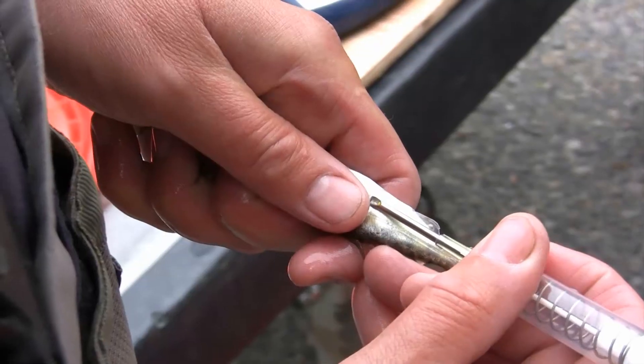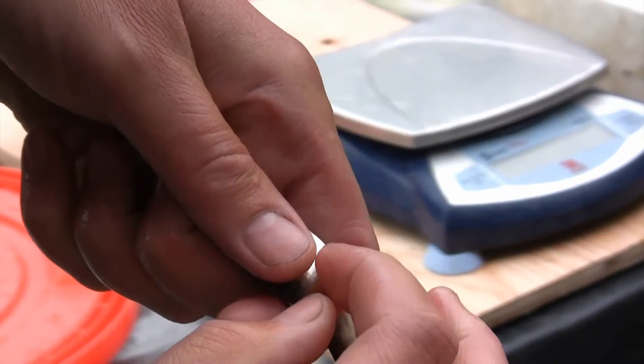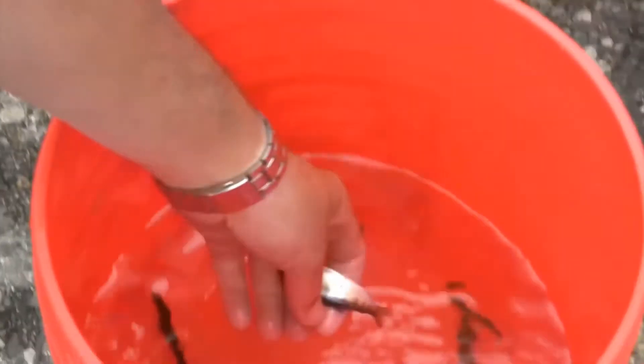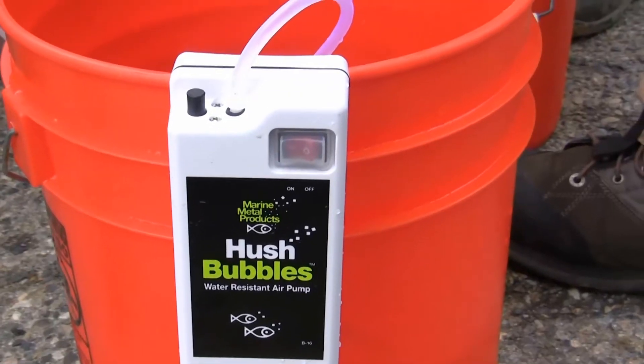The orange bucket the fish are placed in contains an anesthetic solution that momentarily immobilizes the fish. Once immobilized, the PIT tag is implanted. The water is also oxygenated, and within seconds after the process is complete, the fish are alert and ready for release into the river.